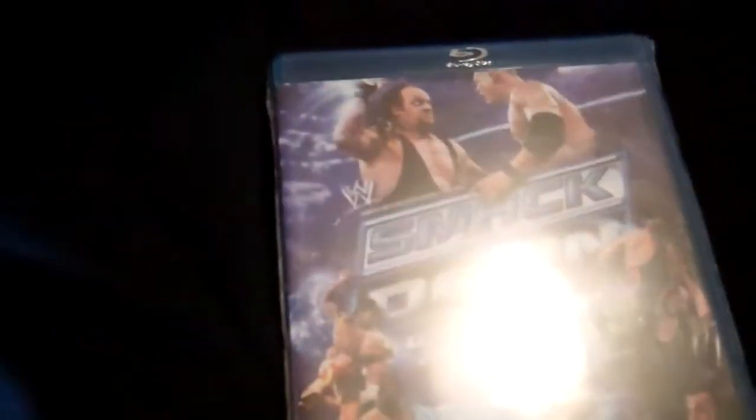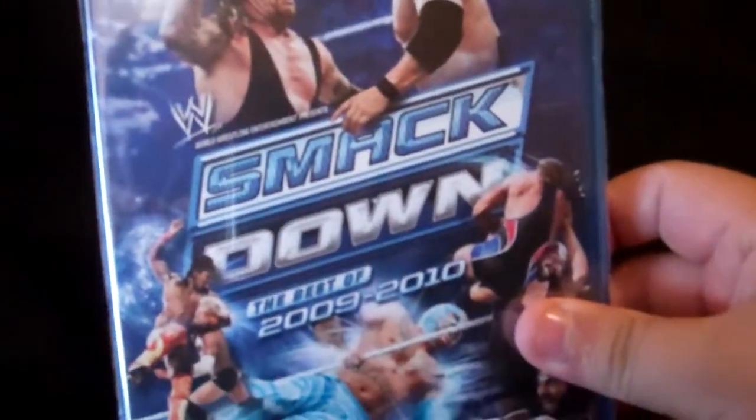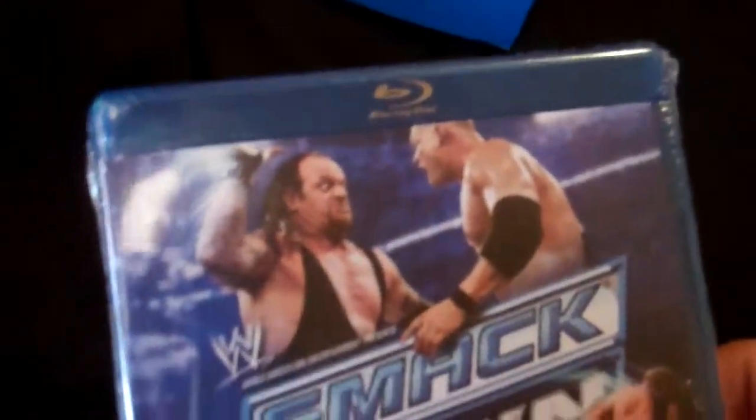Now, I don't want to make this video too long, so I'm going to go a little bit faster — I only got a few movies left. Next up I have Smackdown: The Best of 2009-2010. This was on sale so I decided to get it. I've seen most of this, but why not? It's a two-disc set, it's over nine hours long. Can't go wrong with WWE in HD.